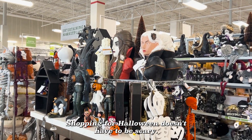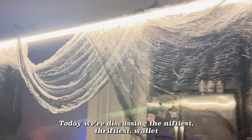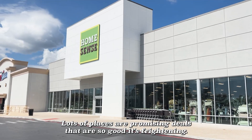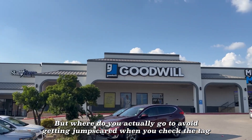Shopping for Halloween doesn't have to be scary. Welcome to On A Budget. Today we're discussing the niftiest, thriftiest, wallet-friendliest ways to decorate your home for Halloween this year. Lots of places are promising deals that are so good it's frightening, but where do you actually go to avoid getting jump scared when you check the tag?